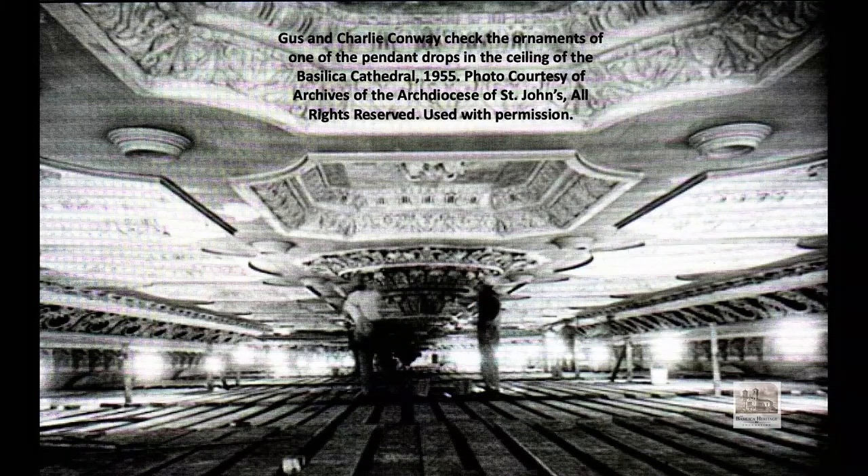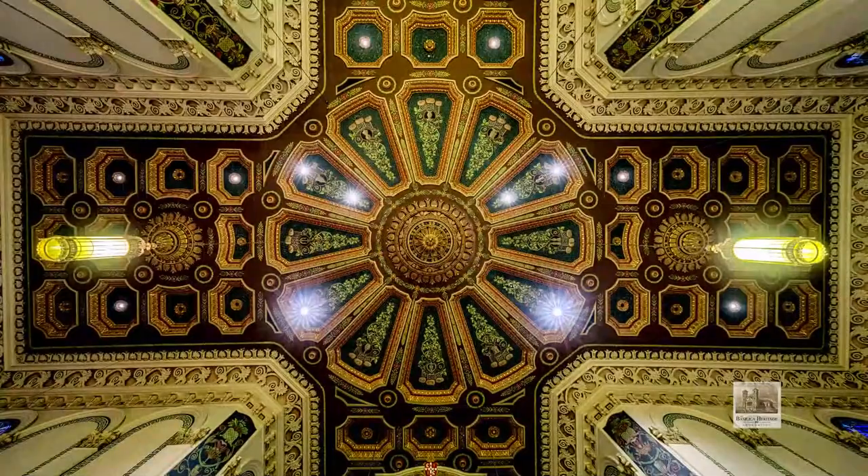The final change to give us the ceiling we see today was made in 1954-55, to prepare for the cathedral's 100th birthday in 1955. The whole ceiling was finely painted in a multi-colored treatment, polychromed and highlighted in gold leaf to resemble the ceiling of a Roman basilica.